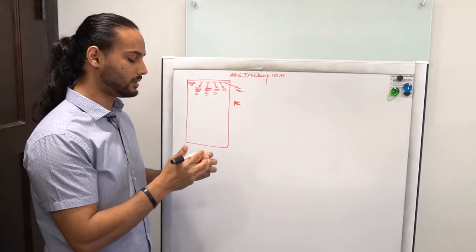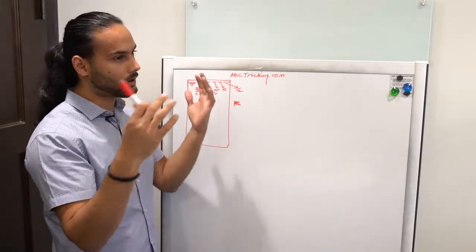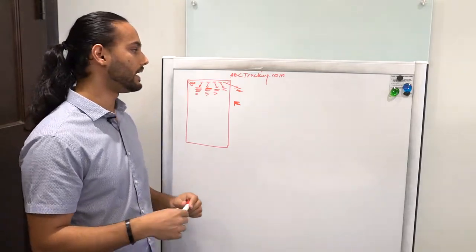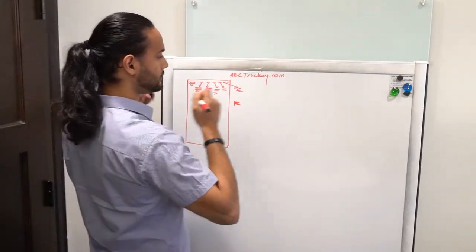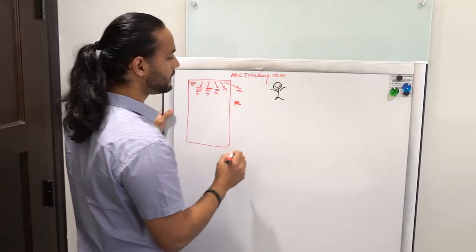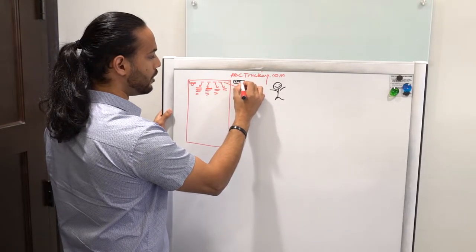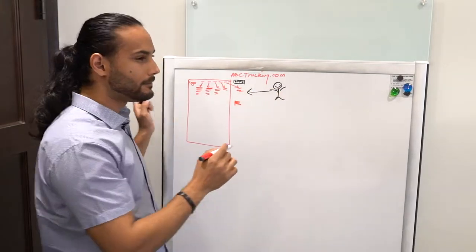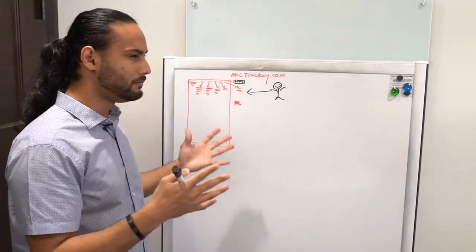Let's say I'm a driver and I saw your truck on the road, or I heard from a driver at a truck stop: 'Hey, ABC Trucking is super awesome, you should come work here.' That guy says, 'Go to the website and fill out an application.' So the intrigued driver goes to the website, and they can't even find the page where it says 'Apply Now.' There are so many things blocking the main page where this driver needs to go.